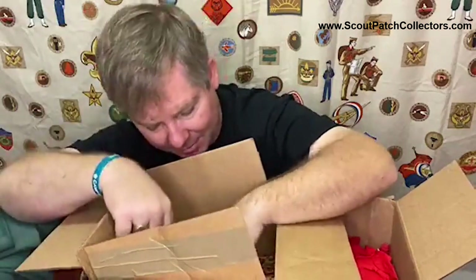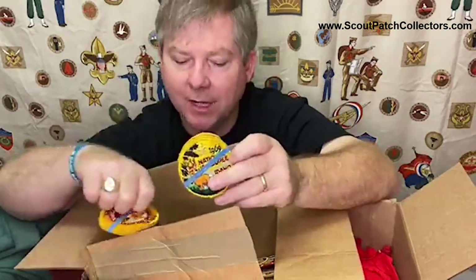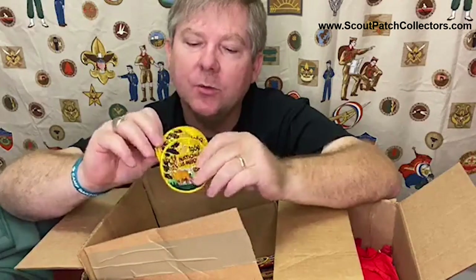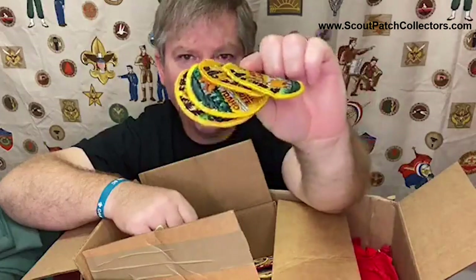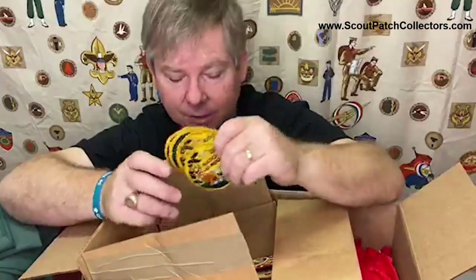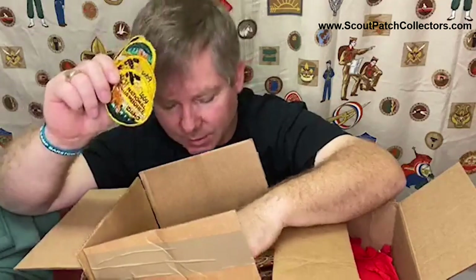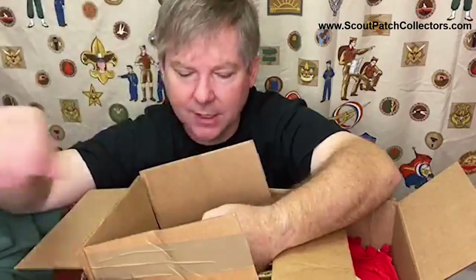Several of these old items from 1993 - somebody was involved in 1993 doing something. Here's a little evidence. We already saw a 1969 patch from the Jamboree, and here we run across one, two, three, four patches from the 1969 Jamboree. What do they all have in common? They're all sewn. That tells me these came off his uniform - ones he wore at the Jamboree or afterwards and at some point took off. This gives me a real clue that this guy was at the 1969 Jamboree.